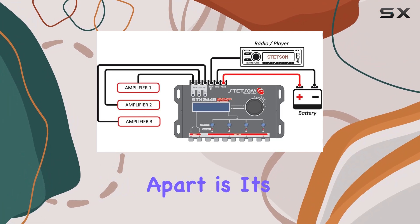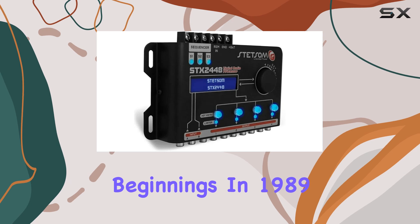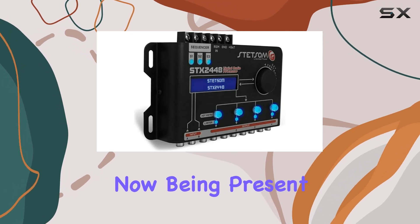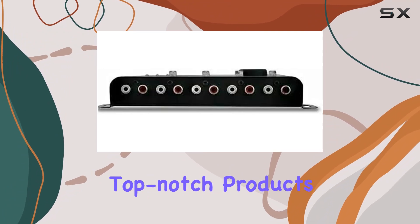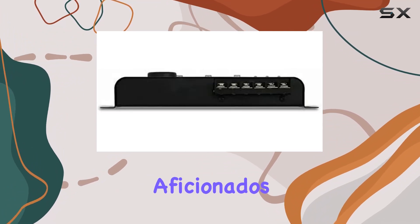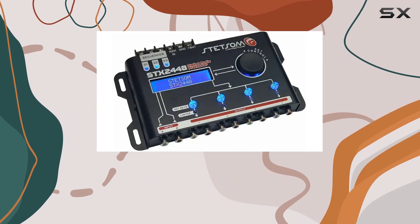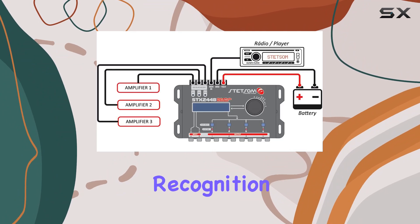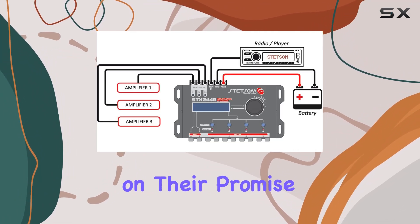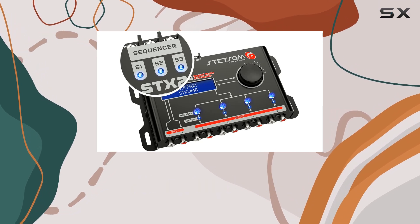What sets Stetsam apart is its commitment to quality and innovation. From their humble beginnings in 1989 with just two employees to now being present in over 65 countries, Stetsam has been relentless in delivering top-notch products for car audio aficionados. And with the recent launch of the Bravo line, they're taking things up a notch for the global market. They deliver on their promise of quality, innovation, and inspiration for car audio lovers like us.